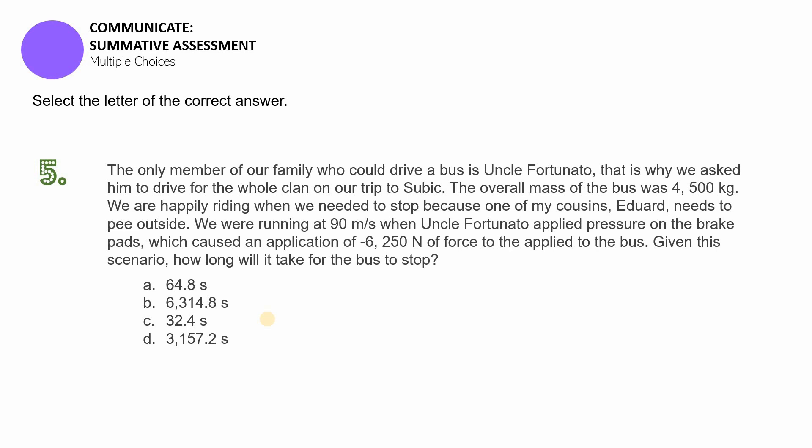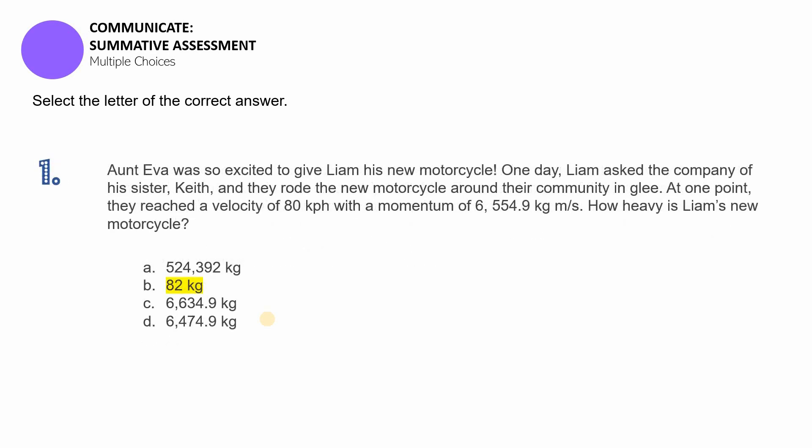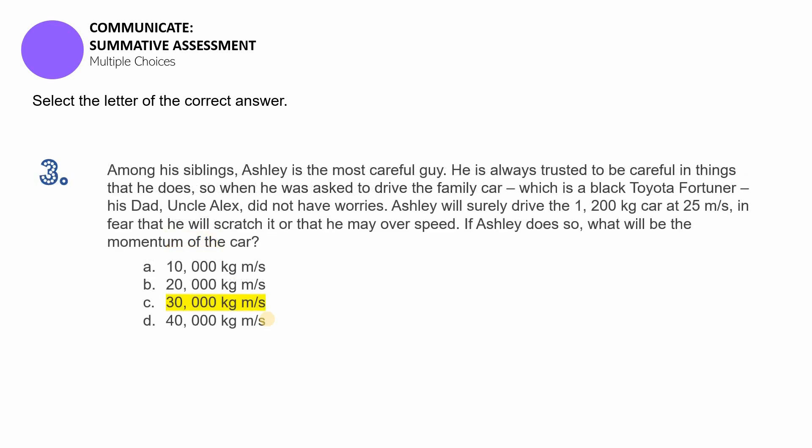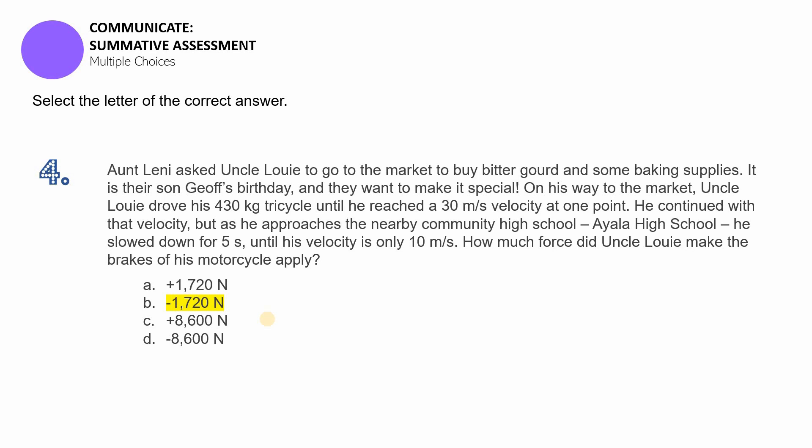If you need more time, pause the video. Now let's go with the answers. For item number one, the answer is 82 kilograms. For item number two, the answer is impulse — remember that impulse equals force times time. For item number three, the answer is 30,000 kilogram meters per second: 1,200 kilograms is the mass and 25 meters per second is the velocity. For item number four, the answer is negative 1,720 newtons.